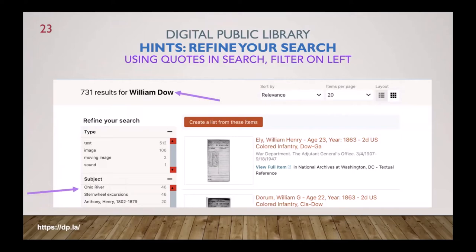A hint about using the Digital Public Library search: be sure to use quotes. When I looked for William Dow, I put 'William Dow' in quotes so both words appear in the search. Then you can refine your search on the left — selecting Ohio River, for example, brings up only the 46 records related to William Dow and the Ohio River. Note that a search for Dow also brought up a William Henry in the colored infantry in Dow, Georgia — it had both names but not necessarily together, so you just filter through what you have.